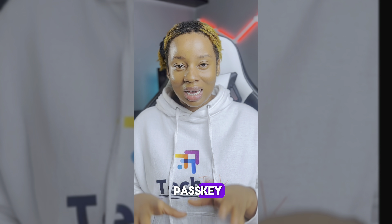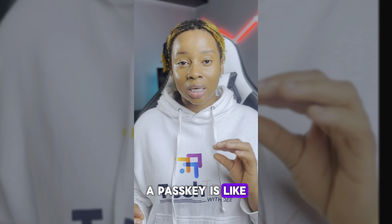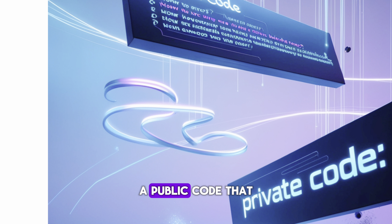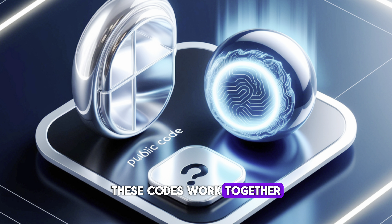So what is a passkey? The simplest way to put it is never having to remember your passwords ever again. A passkey is like a super smart key for your online account. Here's how it works: when you set up a passkey, two unique codes are generated by your device — a public code that gets sent to the website, and a secret code that stays on your device. These codes work together in a really smart way.